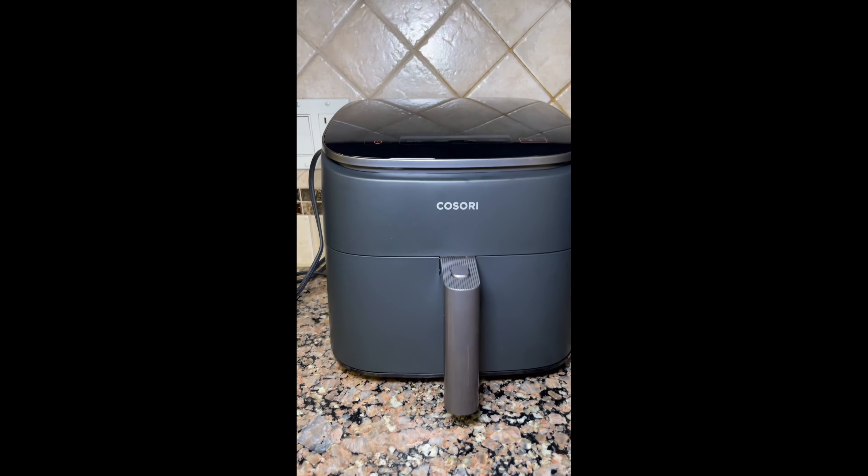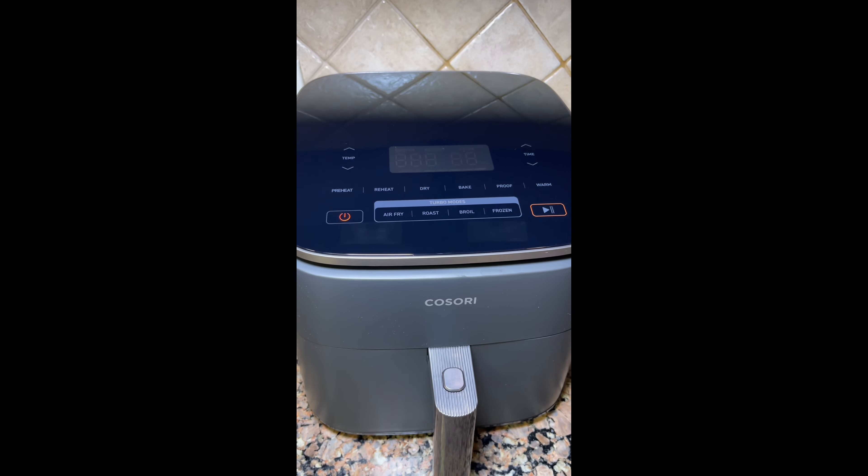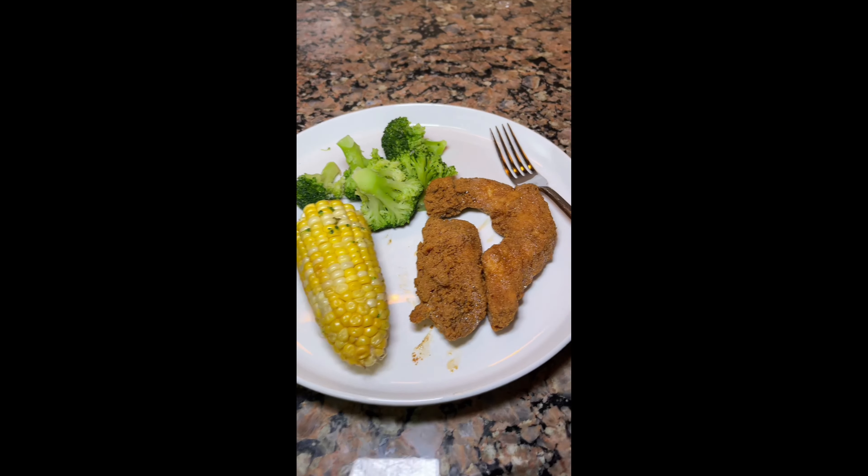Trust me, this air fryer is a kitchen essential. If you're ready to start making your kitchen life a whole lot easier, hit that orange cart below.